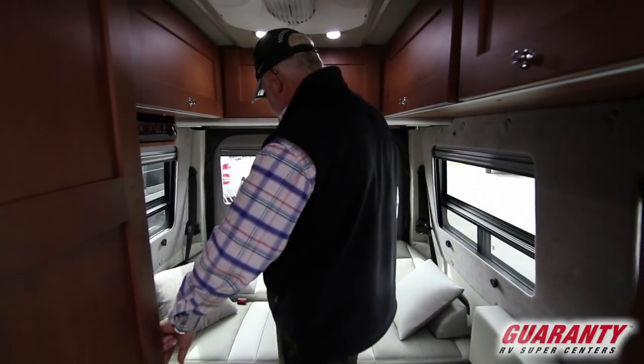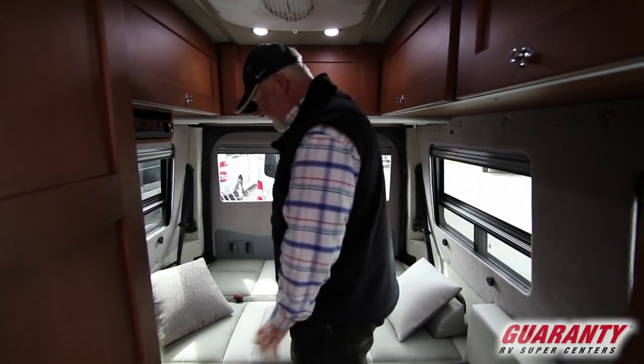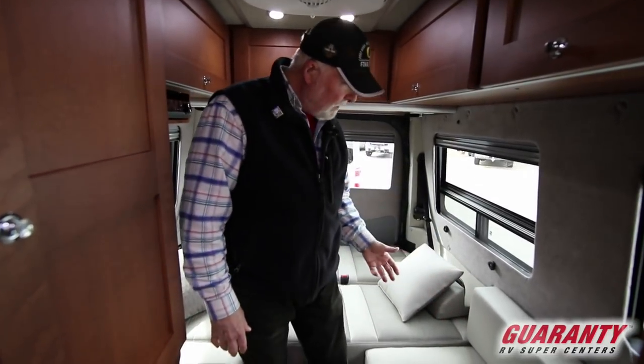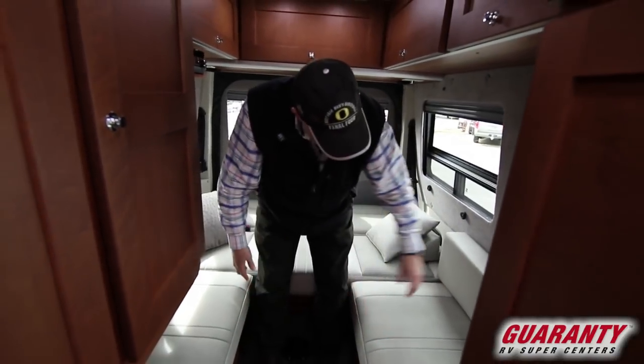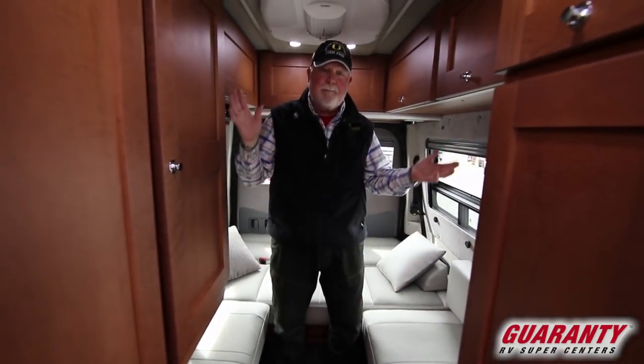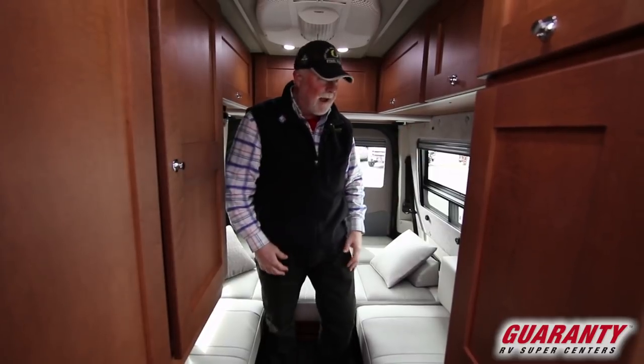We've got your electric sofa in the back — folds flat, makes into twin beds. Or you can take the board right here, put it out, fill in with these cushions, and you've got a mega bed, a big bed in the back.